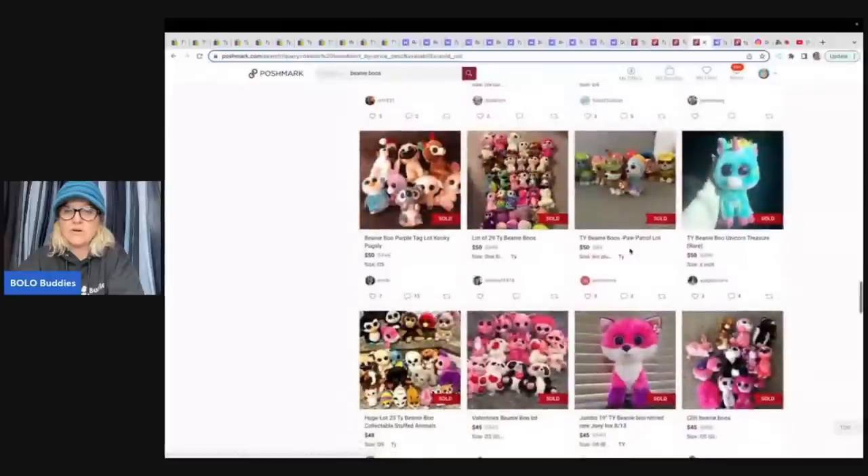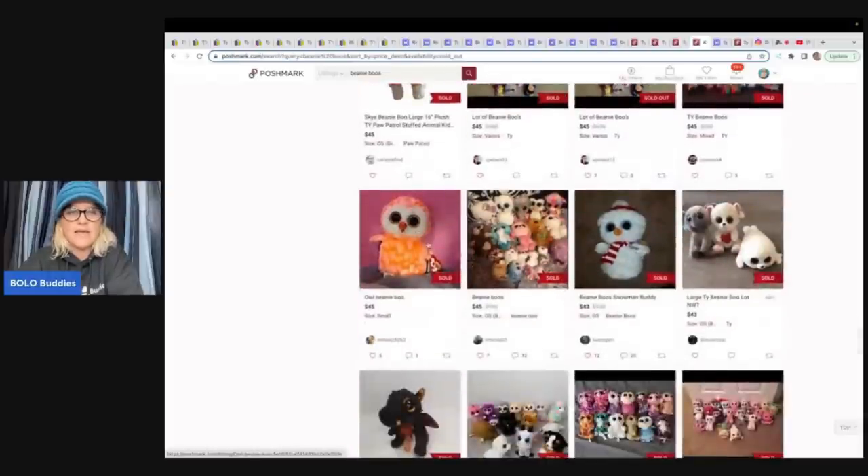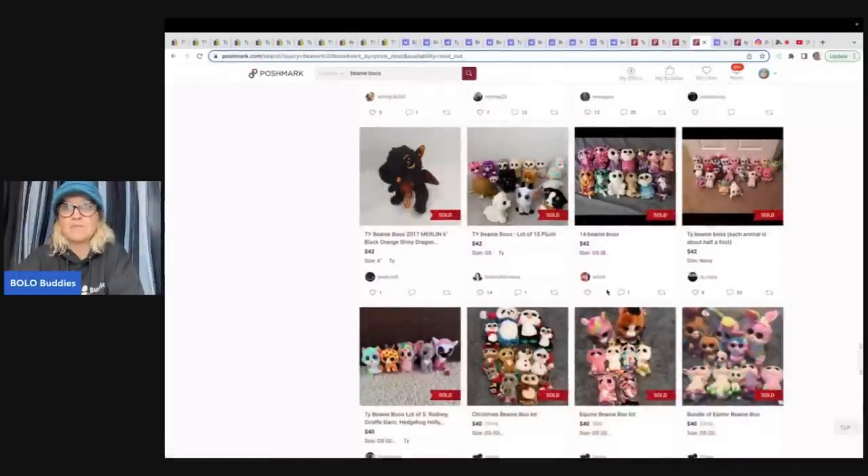So really what I'm seeing is Mercari is the place to sell Beanie Boos. People do things differently on different platforms. Here's a Beanie Boo - this is Sky from Paw Patrol - she sold for $45, which isn't too shabby. Here's an owl for $45. To me, like anywhere from 15 to 50 bucks for a plush, I'm happy. Anything over 50 bucks, I am like Bolo.